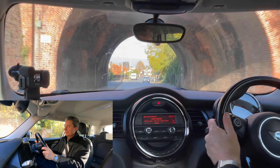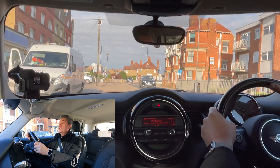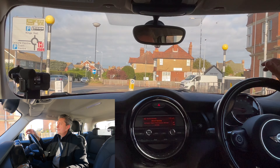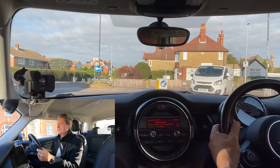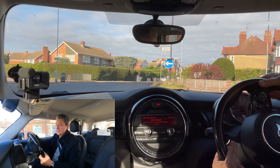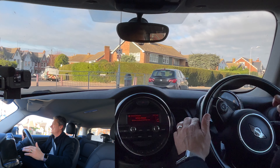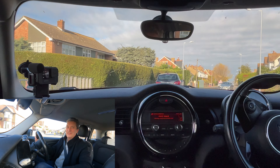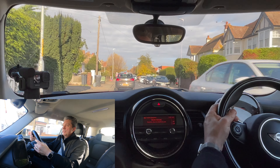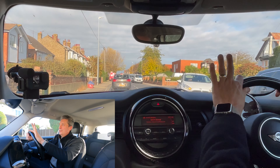We've got this roundabout again, and there's a pedestrian crossing before it coming from this side. If there's a queue for the roundabout, I'm not allowed to queue up on top of the pedestrian crossing. As it is, I'm first in the queue — the car behind me has actually queued across the crossing, but they've not got old plates on so they're probably not on their test. They would have failed their test if they were, so be careful — you don't want to queue up on top of a pedestrian crossing.